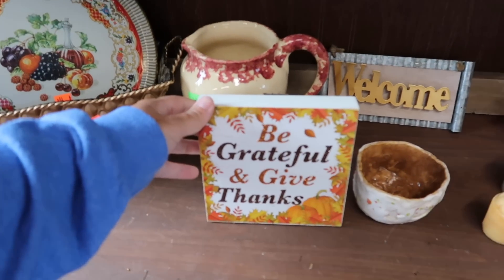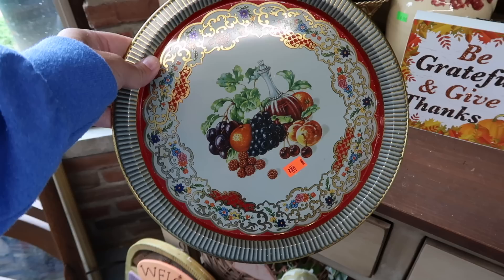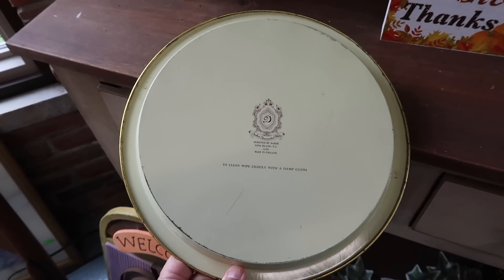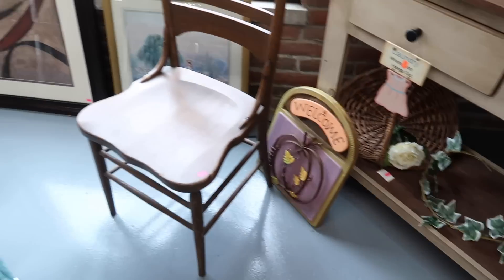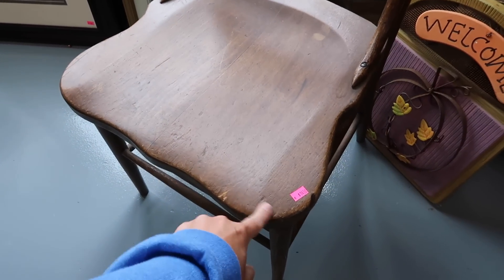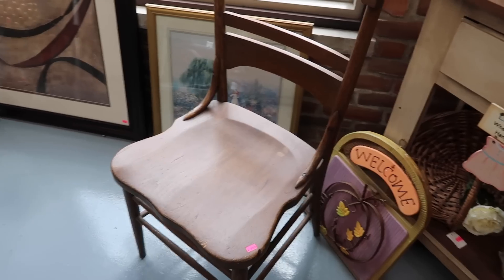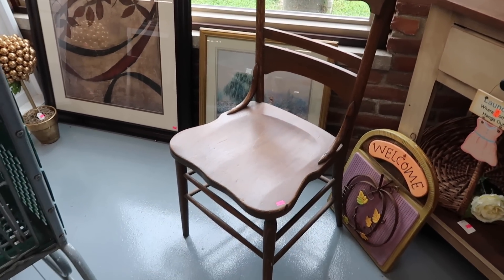A few fall things over here — 'Be Grateful and Give Thanks.' This looks like maybe an older tray, they got 50 cents on it. Let's see if it says anything on the back — made in England. This chair right here is kind of cute, I have a weakness for chairs. It actually looks like one I have painted green right now in my kitchen. I have a big basket of apples on there and did a harvest market theme.